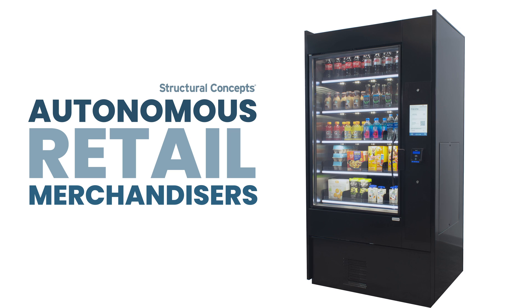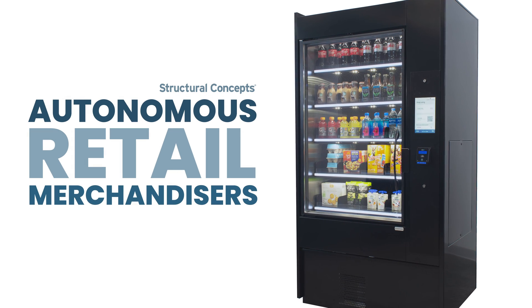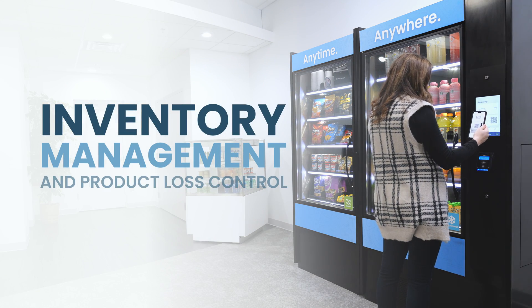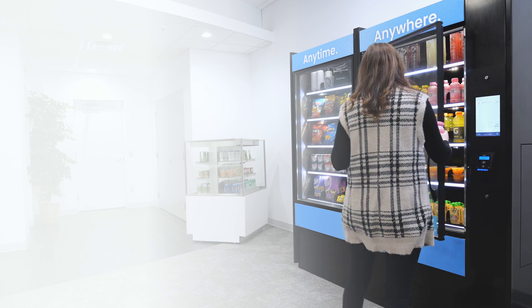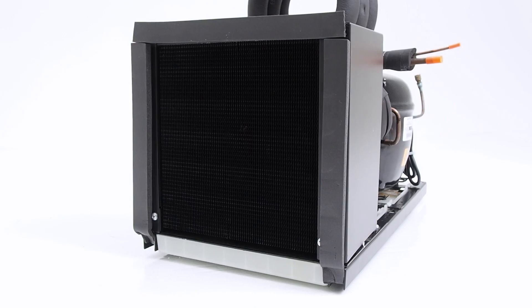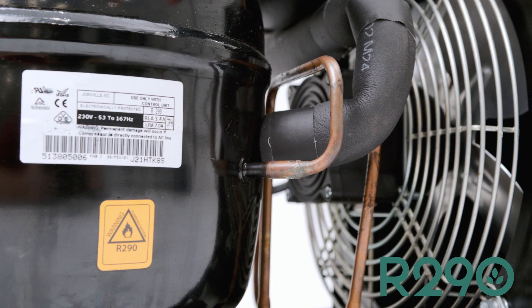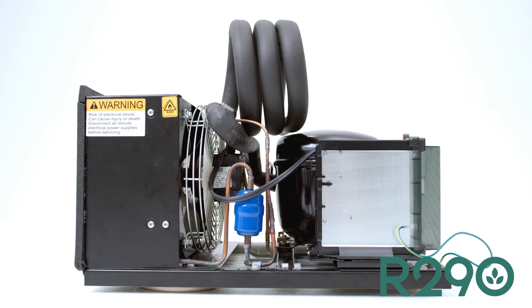Introducing ARM, our self-contained autonomous merchandising line that's a game-changer for any fresh food application requiring ease of inventory management, product loss control, and secure frictionless transactions. ARM offers the highest capacity compared to peers with the lowest energy consumed, using an R290 condensing unit powered by a variable speed compressor. Let's take a closer look at this innovative solution from Structural Concepts.